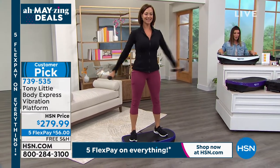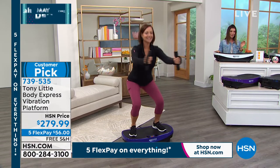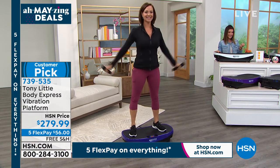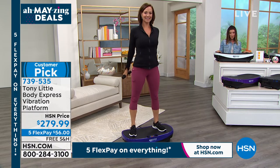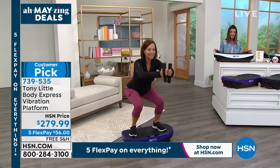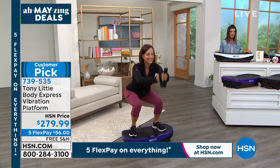This is the curved platform that Tony Little is famous for. It's patented — no one else has it. It gives you an increased range of motion. You're getting a beautiful LCD display so you can change the intensity, and for the first time ever, you're also getting Bluetooth so you can play your favorite music or listen to a podcast while you're on your vibration platform.